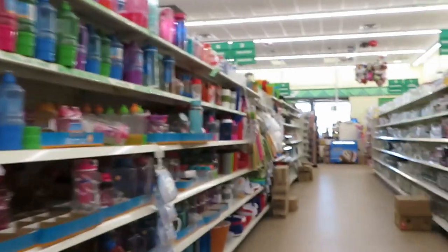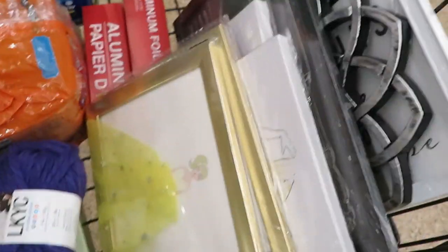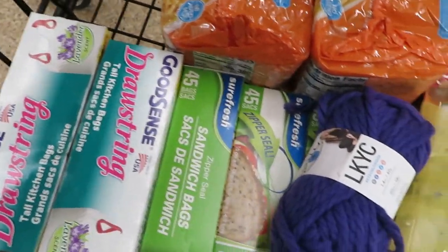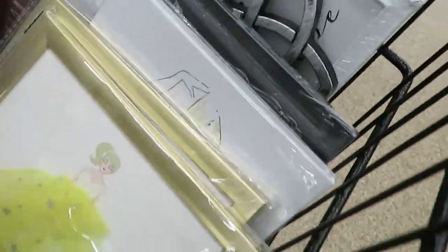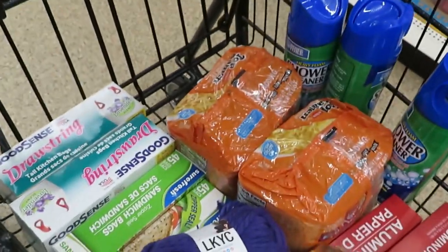Let me just give you an overview of what I have in my cart. I got some wall decor, some yarn for my daughter for her project, some garbage bags, sandwich bags, noodles, bathroom cleaner, and aluminum foil. I got some really nice wall decor, guys. This is my basket and this is Dollar Tree.